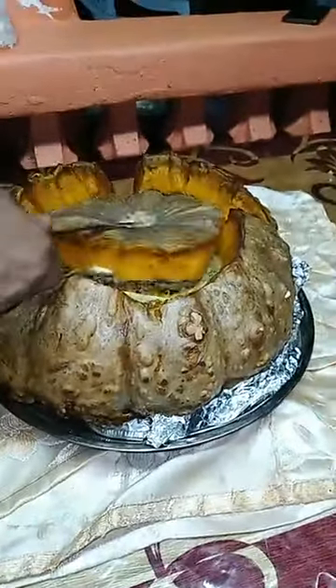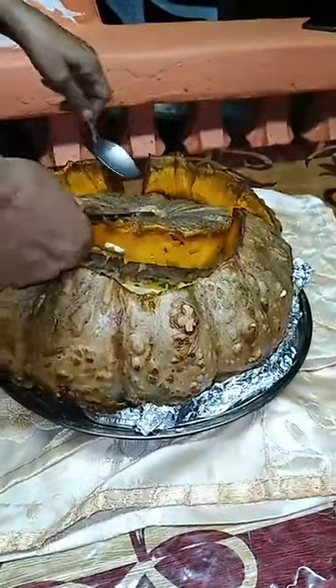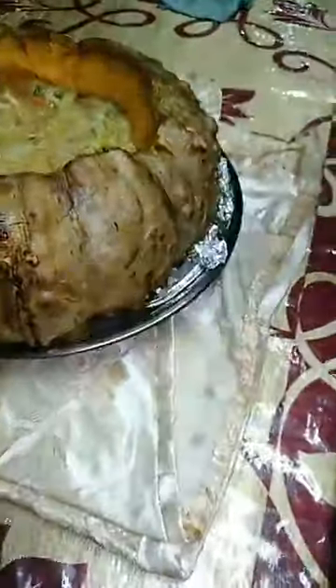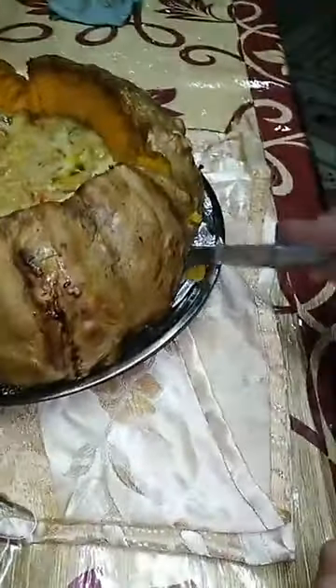Okay, this is the pumpkin here — nice. We're going to show you what it can look like. This is the knife here. Okay guys, wow!